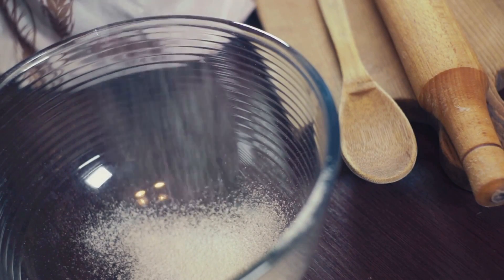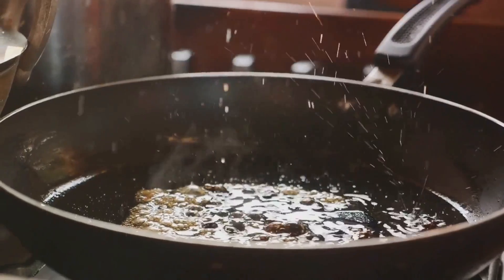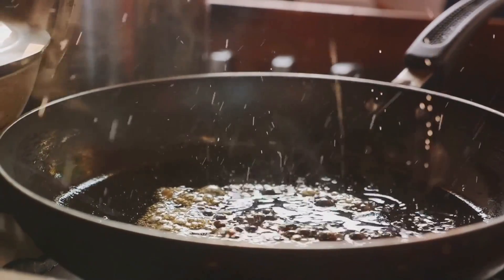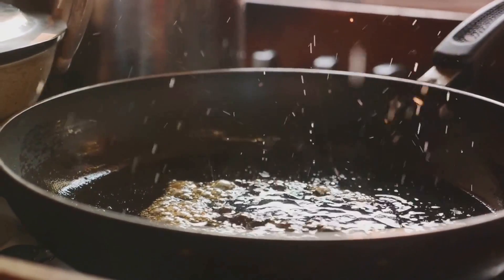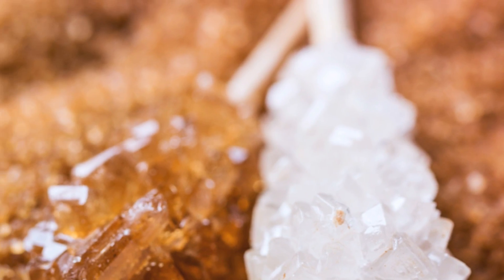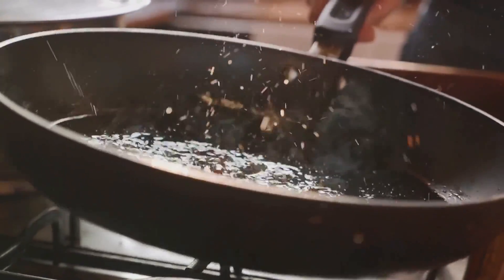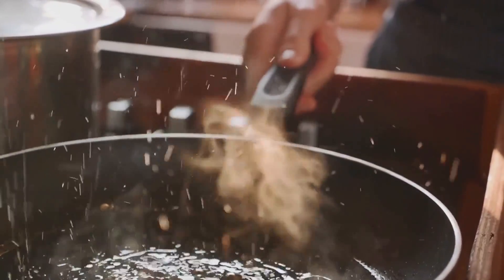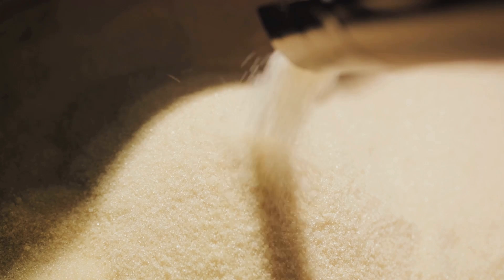Brown sugar has a special place in the sugar industry, and rightfully so. It's not just white sugar with molasses added back, as some might think. Brown sugar is a product of the early stages of sugar refining, where the sweet molasses-rich syrup cloaks the sugar crystals. This gives brown sugar its distinct color, moist texture, and a caramel-like flavor, making it a favorite in baking and cooking. In the sugar industry, we often refer to brown sugar as the taste of nostalgia. It has an old-world charm, reminiscent of homemade cookies and warm gingerbread. Its versatility extends beyond desserts — you'll find it in savory recipes too, adding a depth of flavor that white sugar just can't match. What makes brown sugar truly special is the process of making it — a delicate balance of refining just enough to produce those moist, flavorful crystals, but not too much to strip away the molasses. It's an art, a science, and a dance all rolled into one.